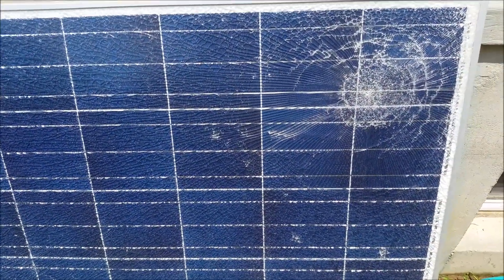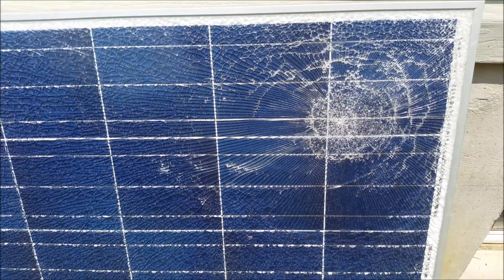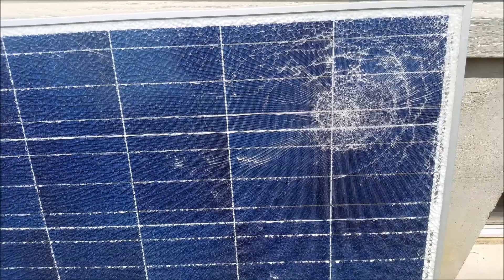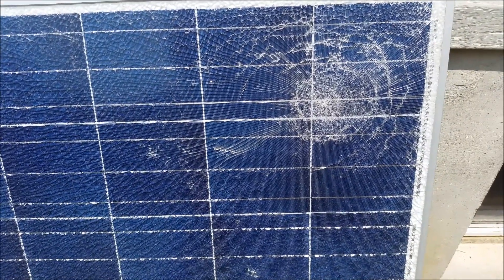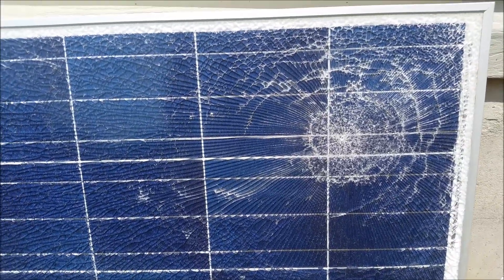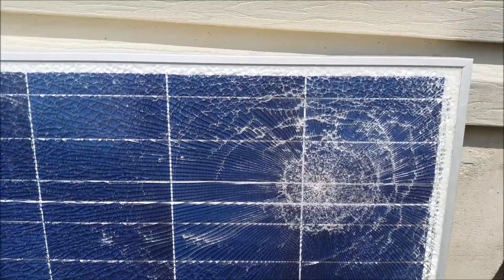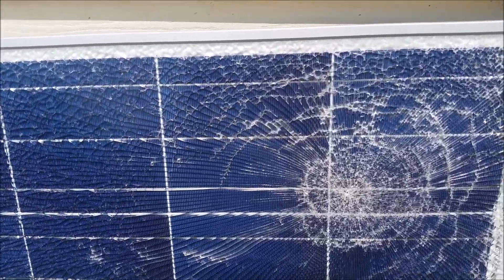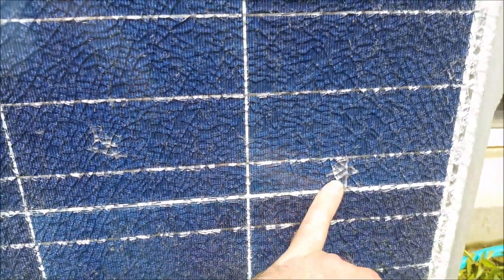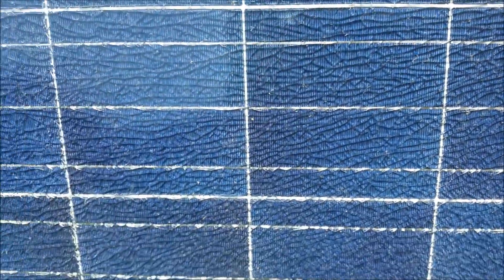Here's one of the panels I bought a while back to do some testing, and I ended up going with the Solar World panels. As you can see, we had a small hailstorm with pea-sized hail. It was sitting in a vertical position like it is right now, and it pretty much destroyed it. You can see there are hits here, here, here, and here — this panel is pretty much destroyed.